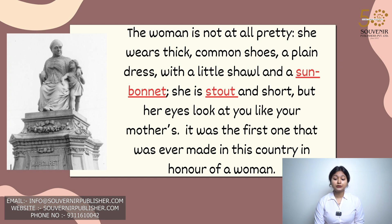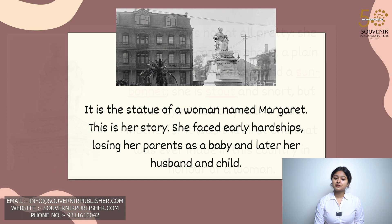It was the first one that was ever made in this country in honour of a woman. It is the statue of a woman named Margaret. This is her story.